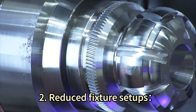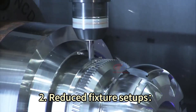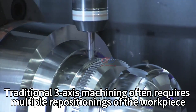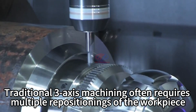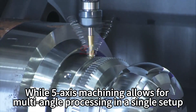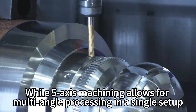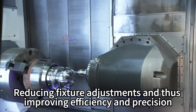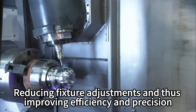2. Reduced fixture setups. Traditional 3-axis machining often requires multiple repositionings of the workpiece, while 5-axis machining allows for multi-angle processing in a single setup, reducing fixture adjustments and thus improving efficiency and precision.